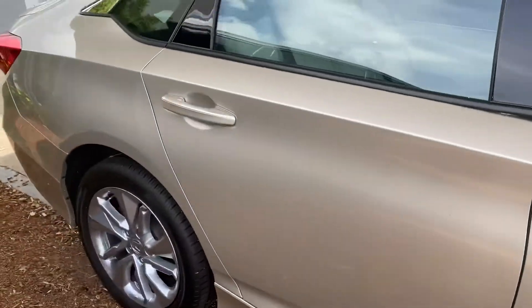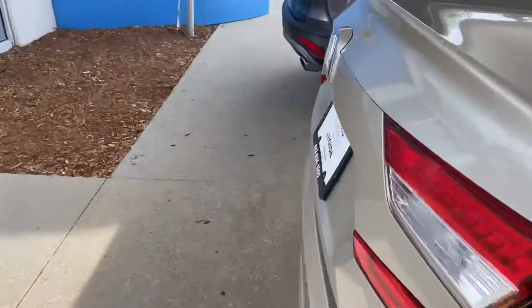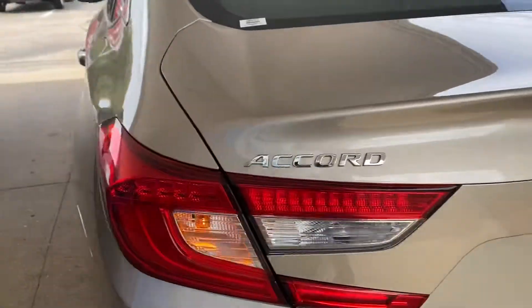This is in the Champagne Frost. The trunk space is very large. Your seats will fold down so you can carry nice cargo — groceries, I put a bike in my Accord.